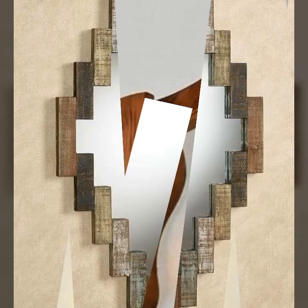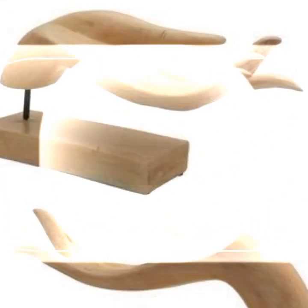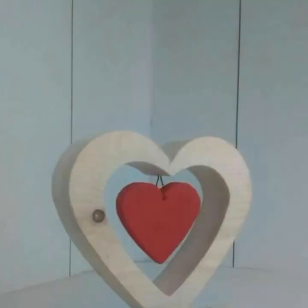Most beautiful, most trendy top 50 designer ideas, latest uploading ideas you can see in this video. You can easily decorate your home with stylish and trendy wooden projects — new and trendy ideas you can see.